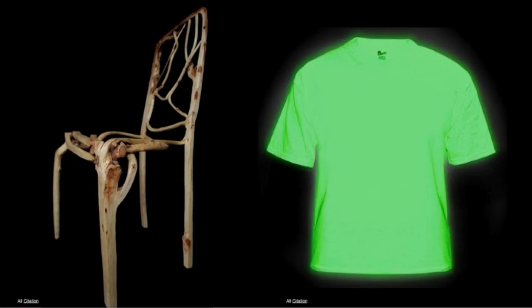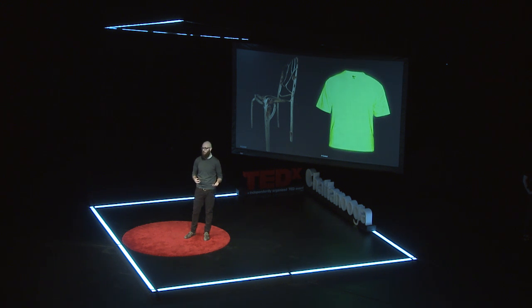Look around you again and imagine a world where your chair grew itself, eliminating the need for logging, transportation, construction costs. A world where my shirt could glow in the dark — I could go for a run or a bike ride at night without having to worry if drivers could see me. A world where the milk we had with breakfast this morning was made without animals and had a lower carbon footprint.